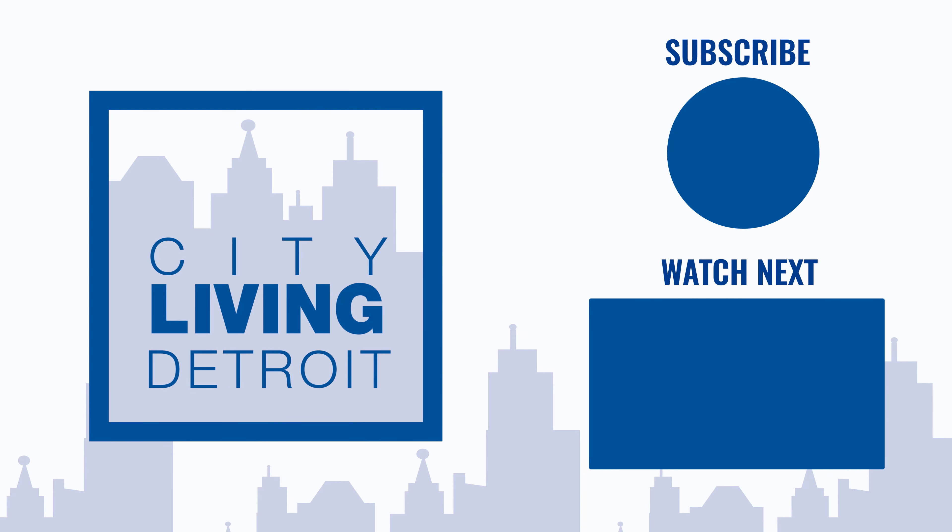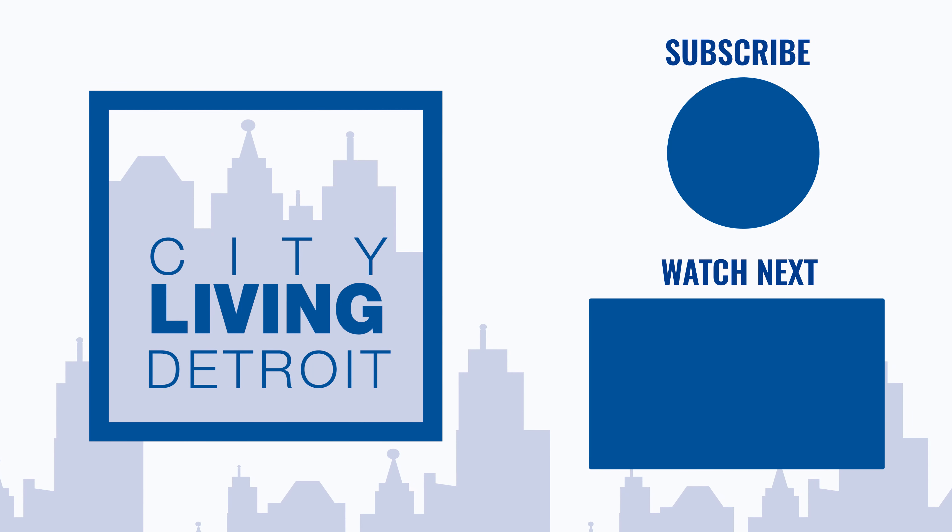Do you have a favorite historic neighborhood in the city of Detroit? Comment below — I'd love to hear what your favorite historic neighborhood is. Please like, subscribe, and follow for more exciting videos on the city of Detroit.